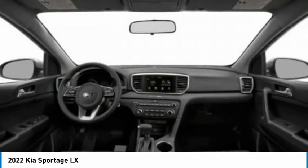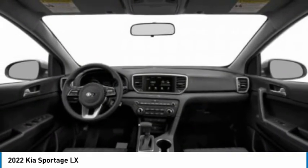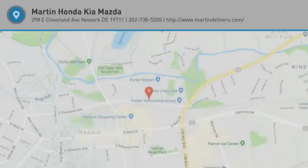Tires front all season, tires rear all season, privacy glass. Come see the car for yourself.